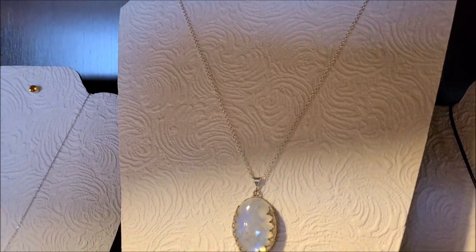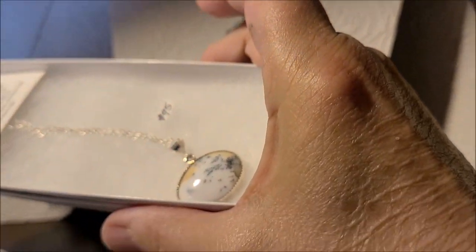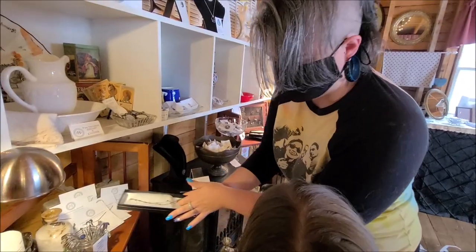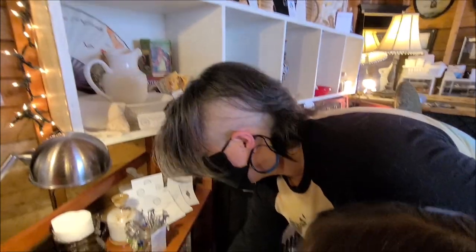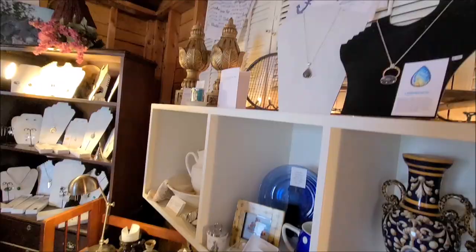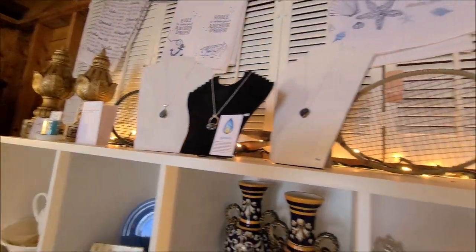I am just totally drawn to all these agates. They're beautiful. I like the labradorite — check that. It's a wine stopper, but it looks really cool. So many bits of beauty in here.